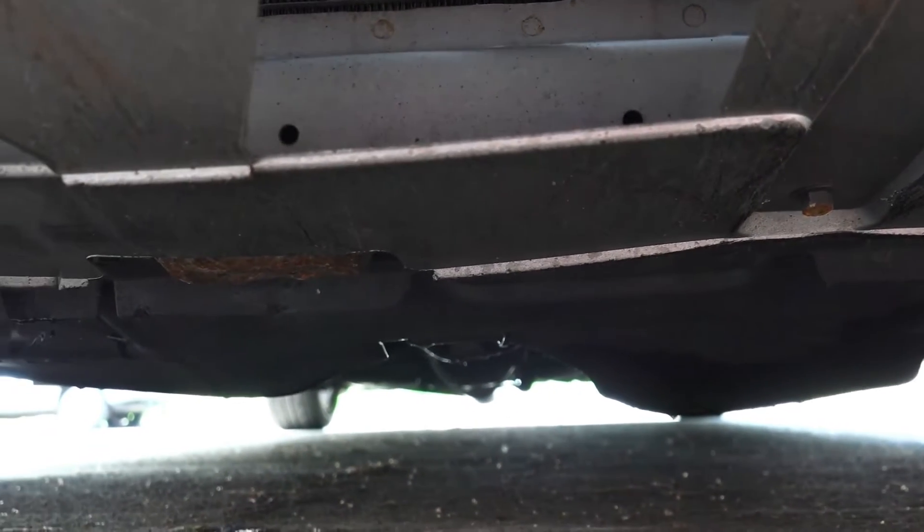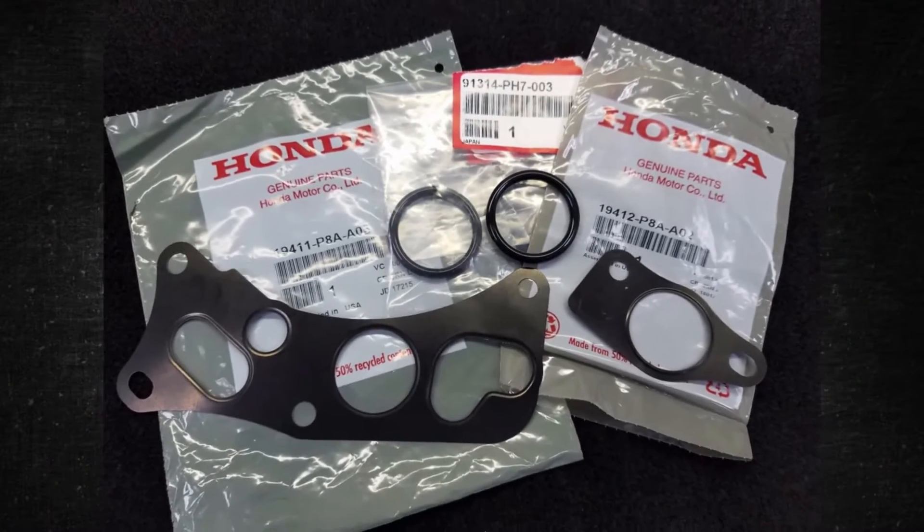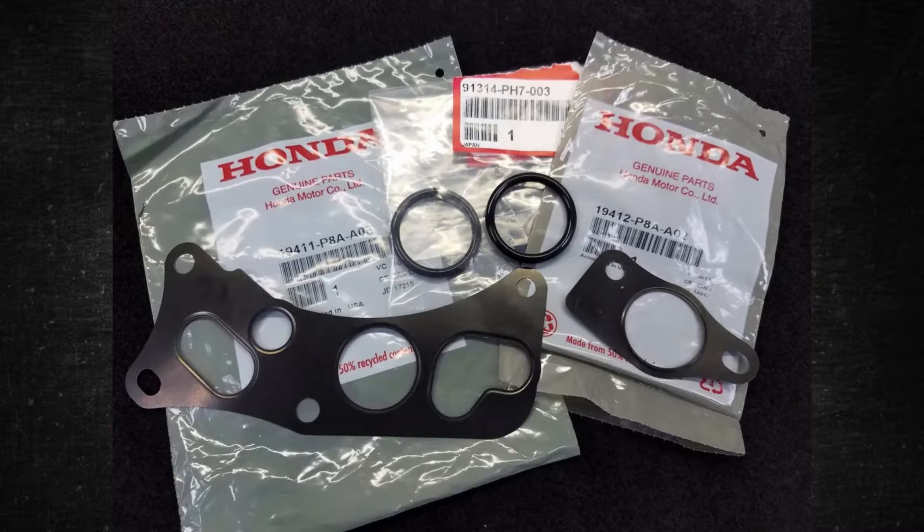Look for leaks. Examine the cooling system for any leaks brought on by the incorrect coolant being used. As necessary, swap out any damaged gaskets, seals, or parts.